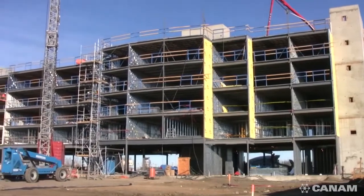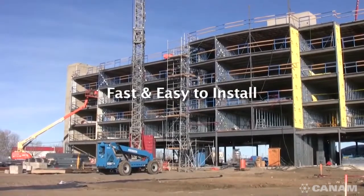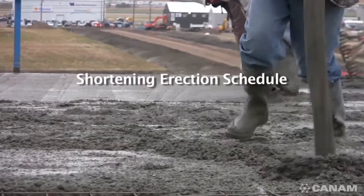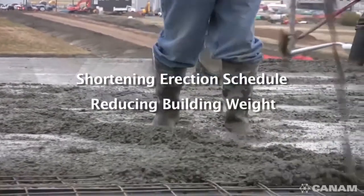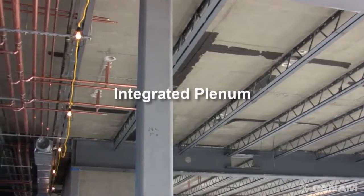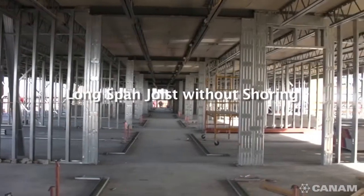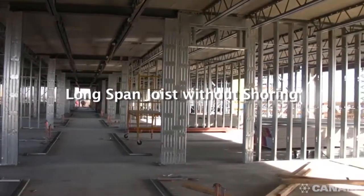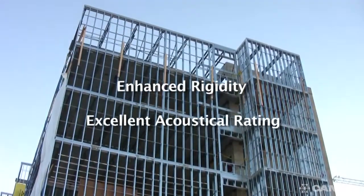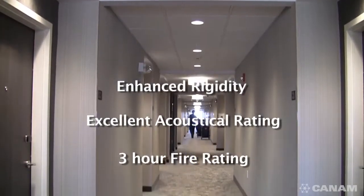In summary, the Hambro D500 composite floor system is fast and easy to install with a wide range of valuable benefits: less concrete and reinforcing steel than conventional slabs, shortening the erection schedule and reducing building weight to minimize cost; integrated plenums for easy installation of mechanical systems; long-span joists without shoring to reduce the number of load-bearing walls; enhanced rigidity and strength from the steel and concrete composite design; excellent acoustical rating; and fire-resistant rating of up to three hours.